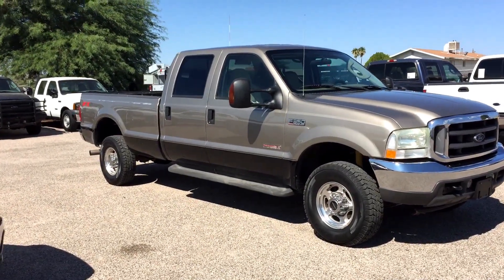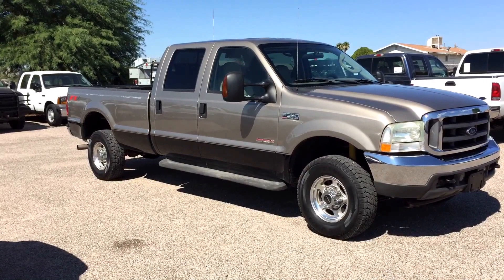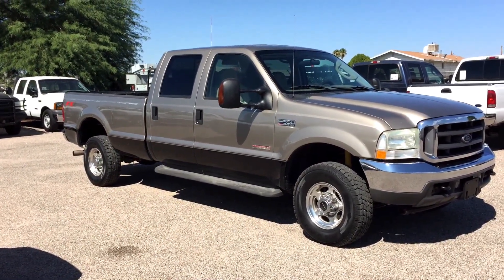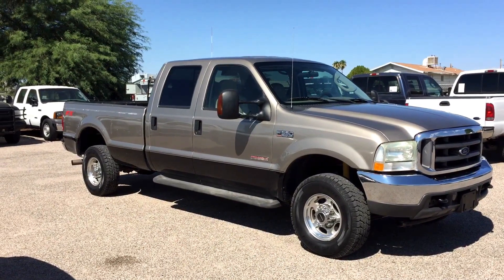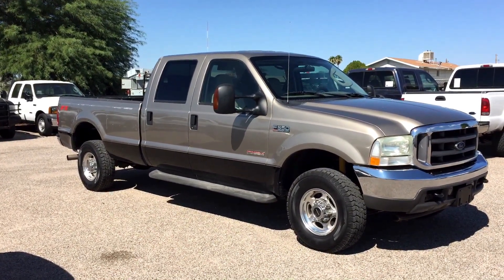This is Roger with Wheel Kinetics in Tucson, Arizona. We're selling this F-350 — it is a 2004 F-350 Super Duty Crew Cab Lariat. It's a long bed, which means it's an eight-foot box. It's four-wheel drive and it's a 6.0 turbo diesel.